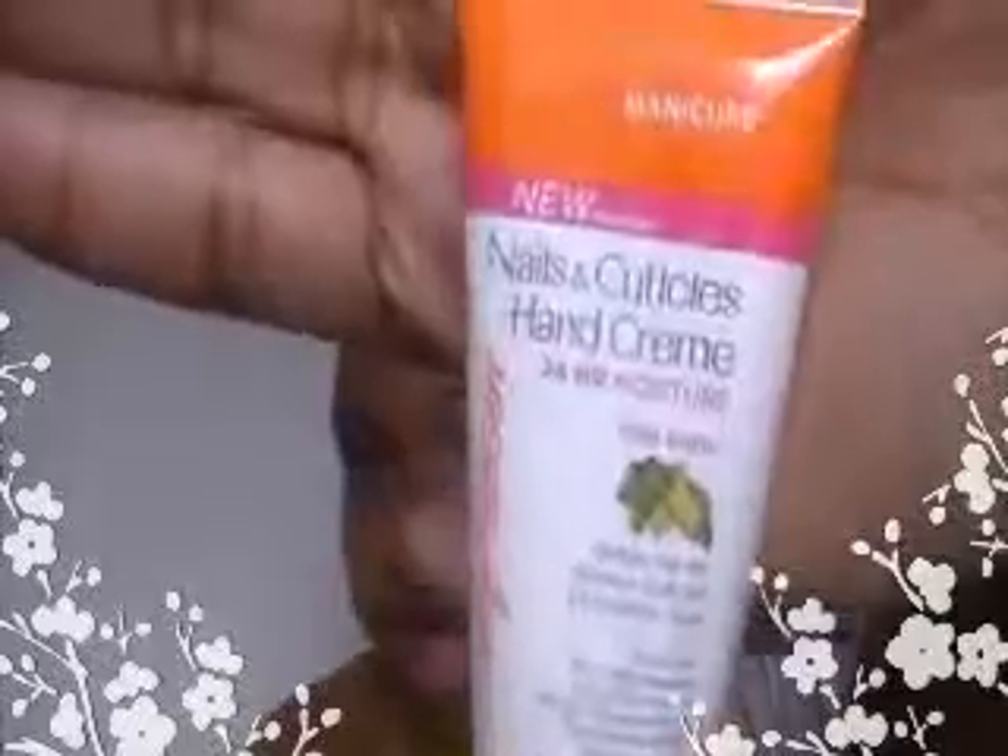I did try this — this is the Nails and Cuticles Hand Cream by Sally Hansen, 24 Hour Moisture. And this works really, really, really good. I will be buying some of this, actually. I love it. It makes your cuticles and your hands so soft. Oh my God, it's unbelievable. Love it.